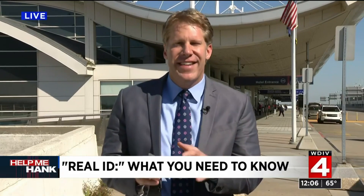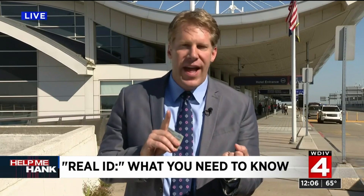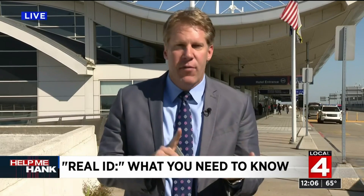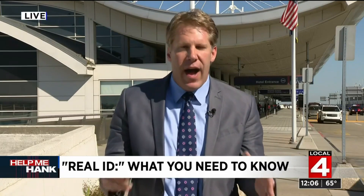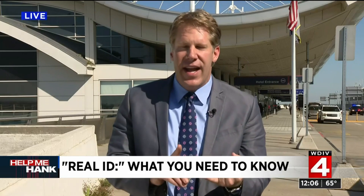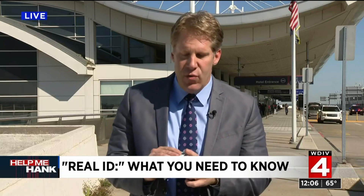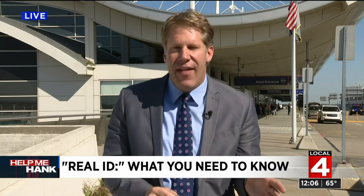There is no additional charge to get the Real ID stamp on your driver's license. And here's the thing: if you don't ever plan on flying or visiting a government building, your regular driver's license will work for driving. But starting October 2020, if you plan on taking off from Metro or any other airport across the country, you will need this enhanced version of your driver's license. If you don't have it, you need to make sure you have a valid passport.